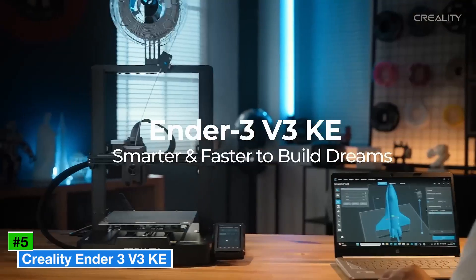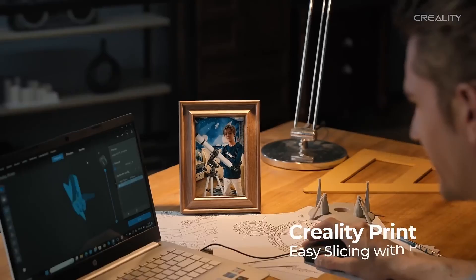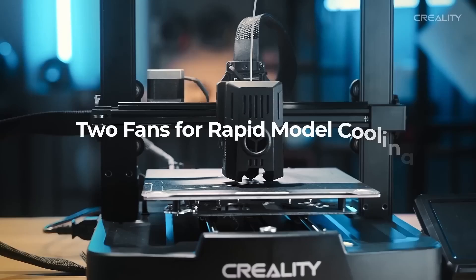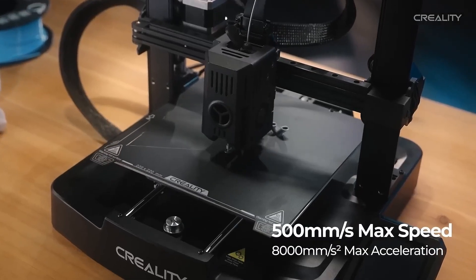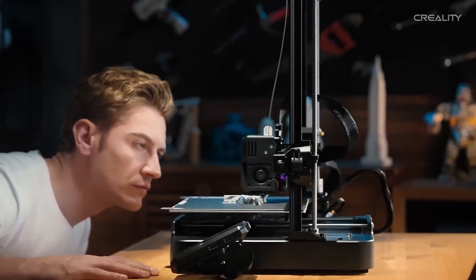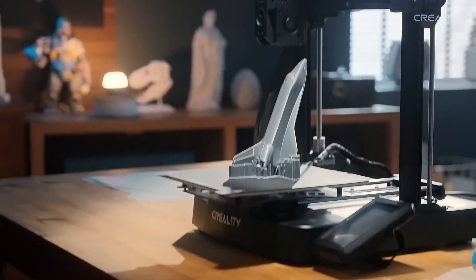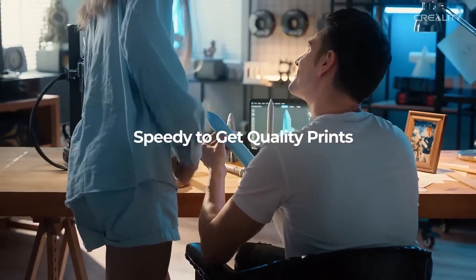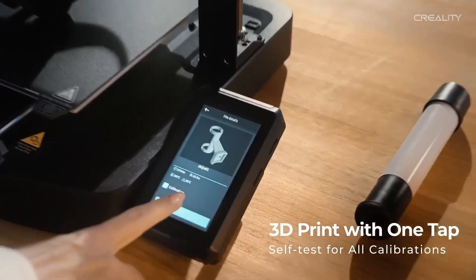Number 5: Creality Ender 3 V3KE. The Creality Ender 3 V3KE is a fantastic choice for budget-conscious makers who want a reliable and upgradable 3D printer without breaking the bank. Priced around $279, this open-frame FDM printer builds on the iconic Ender 3 series with modern enhancements like a 4.3-inch touchscreen, auto-bed leveling with CR Touch, and a direct drive extruder for precise filament handling.